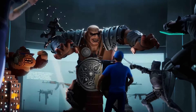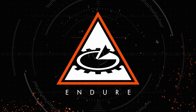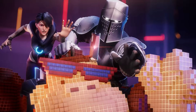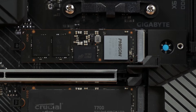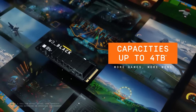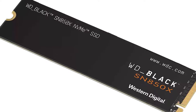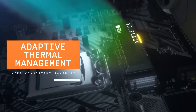Top SSDs for gaming are going to become extremely expensive. With their absolutely mind-boggling speeds, Gen 5 SSDs are beginning to make their way onto store shelves. The annoying thing, of course, is that in order to take full advantage of Gen 5's speeds, you'll probably need a new motherboard, CPU, and RAM. Just like other new generation components, Gen 4 is more than enough to eliminate loading windows in your favourite games, even if you temporarily ignore these insane new drives.